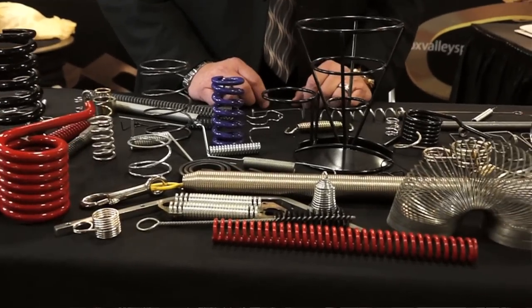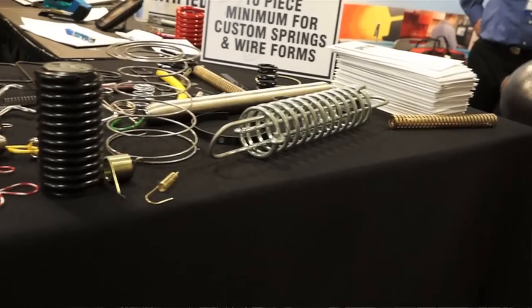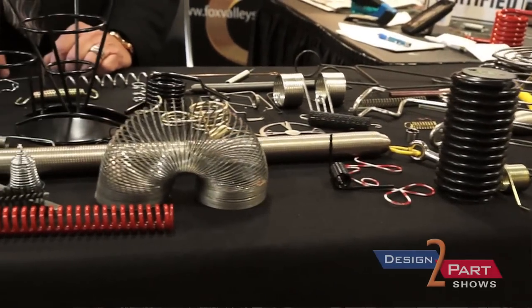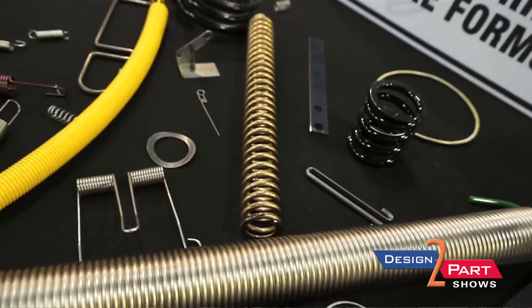The big thing that sets us apart from other spring manufacturers is the fact that we'll do a 10-piece minimum for a custom spring or wire form. Hi, I'm Charlie Klein with the Fox Valley Spring Company. We manufacture custom springs and wire forms. We do anything from 7,000 wire up to 375 in-house. If we can't do it, we partner with 27 other spring manufacturers, so we really market ourselves as a one-stop shop.